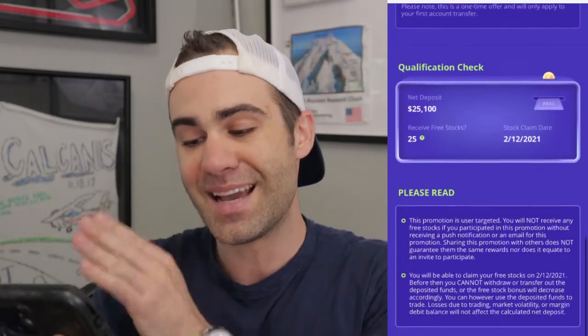I ended up getting a notification for a deposit tier promotion — and I actually read through this — you can earn up to 60 free stocks when you deposit the required amount, not including deposits made prior to this promotion, into your Webull brokerage account. Each stock is valued between $9 and $1,000. They also talk about the actual different tiers: 25 free stocks for $25,000 to $99,999, and then 35 free stocks for $100,000 to $249,999.